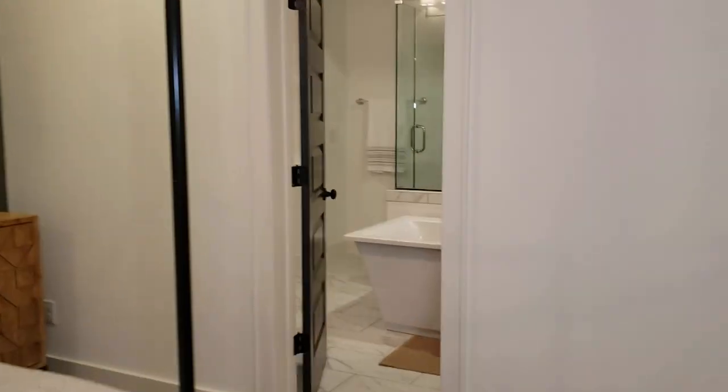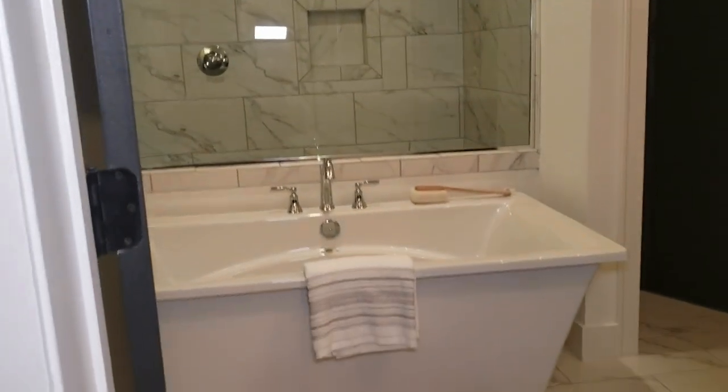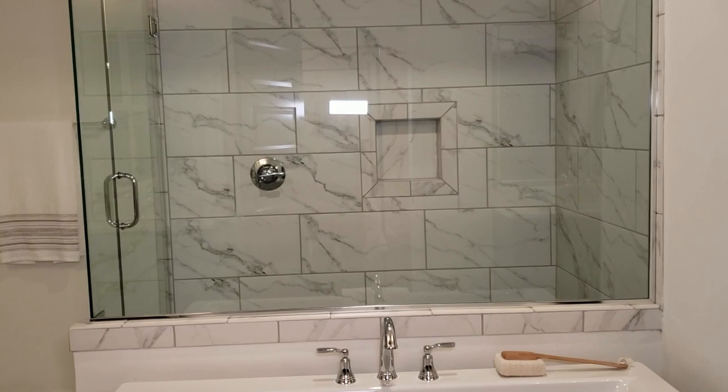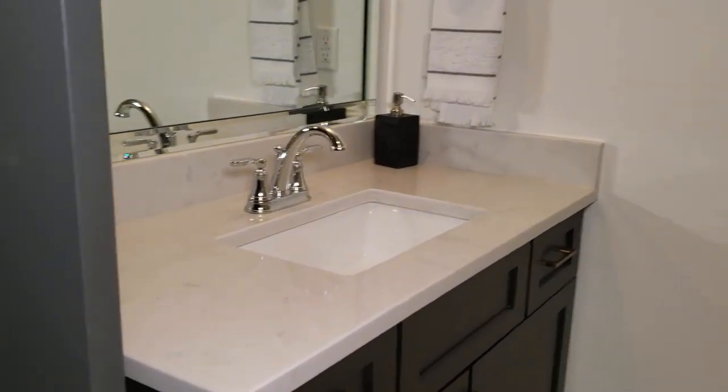Let me show you the master bath. It has a beautiful soaking tub, a tiled shower with frameless glass surround, and two vanity sinks on either side of the tub. It's a beautiful bath here in the Kellington plan.